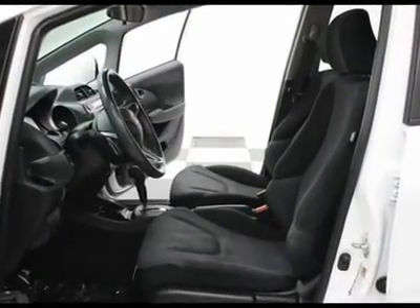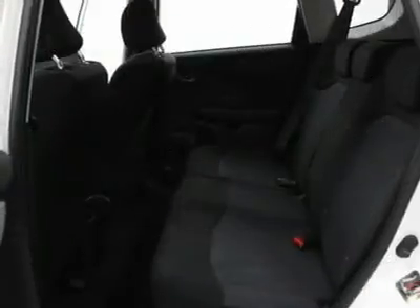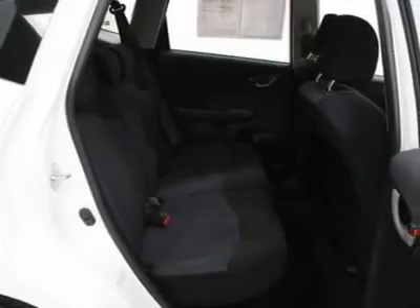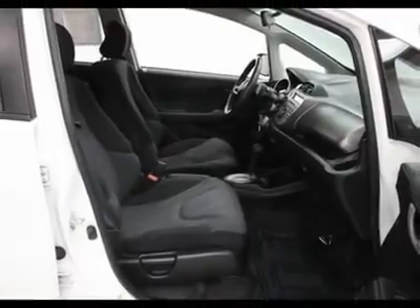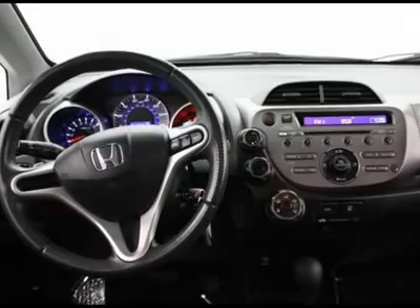Passenger vanity mirror, power door mirrors, power steering, power windows, radio data system, rear anti-roll bar, rear window defroster, rear window wiper, reclining front bucket seats, remote keyless entry, security system, speed control, split folding rear seat, spoiler, steering wheel mounted audio controls, tachometer, telescoping steering wheel, and tilt steering wheel.